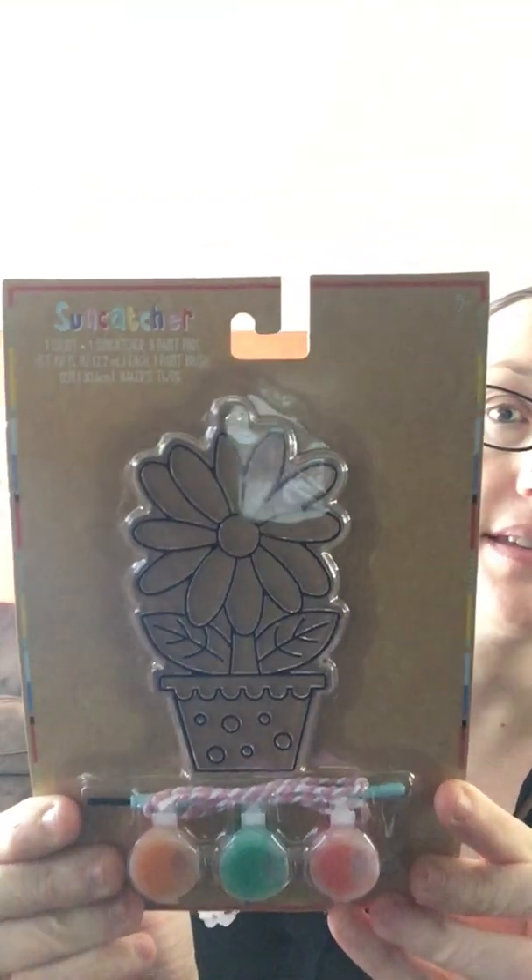The other one I got is a flower with a flower pot. I thought that would be cute for my daughters to do, and then they can hang them in their bedroom windows.